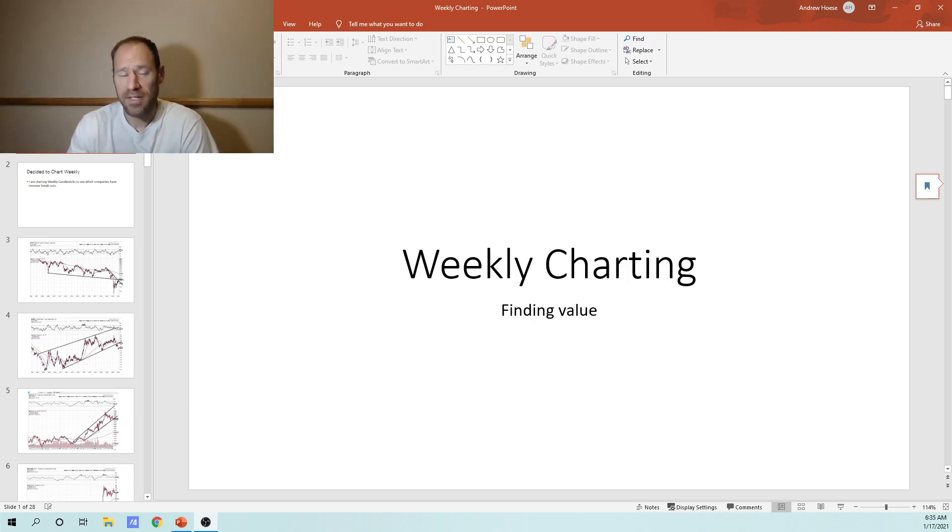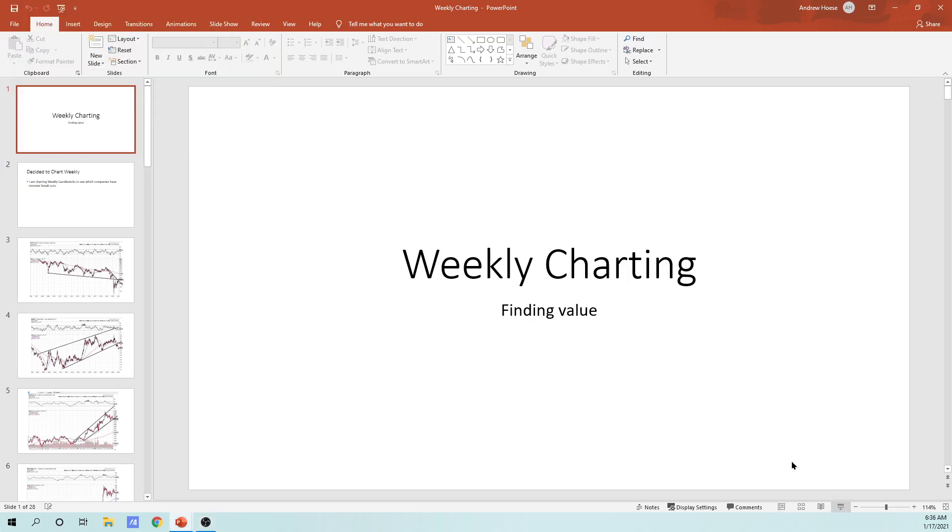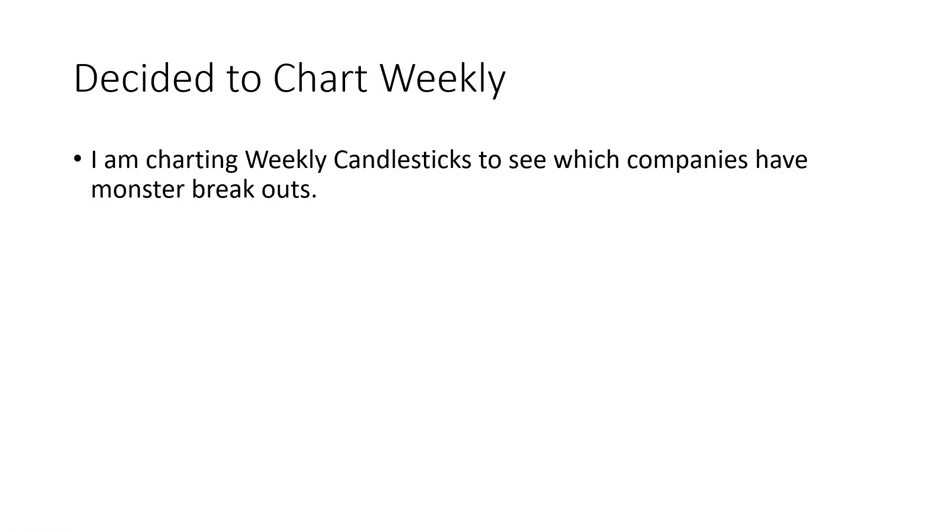Today I'm going to look at charting, but I'm going to use weekly candlesticks instead of daily candlesticks. Sometimes charting things on a weekly candlestick time period looks a little bit different than a daily — it kind of eliminates all the daily noise. These are much larger, longer patterns. Let's dive in and see how some of our companies look from a weekly candlestick perspective, looking for monster breakouts.